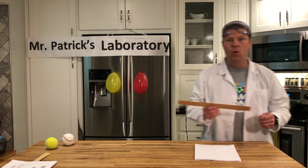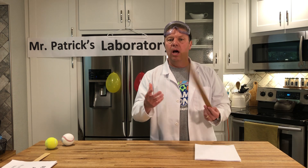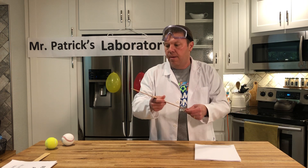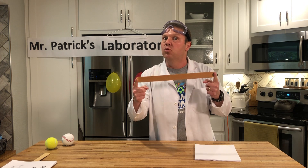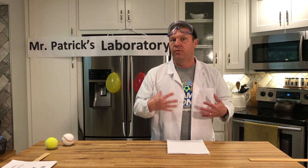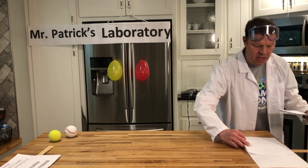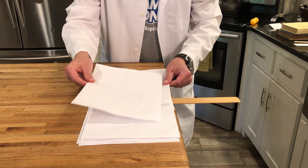I saw this one a long time ago when I was probably in middle school or high school. This is just a wooden slat. You might get something like this — a paint stirring stick at a paint store, and they're free. It's thin, it almost looks like a ruler. What I'm going to do is lay it on the table and take some paper. You can use newspaper or junk mail — I'm just going to use some paper. I'm going to have about seven or eight pieces of paper on here, just laying it across.